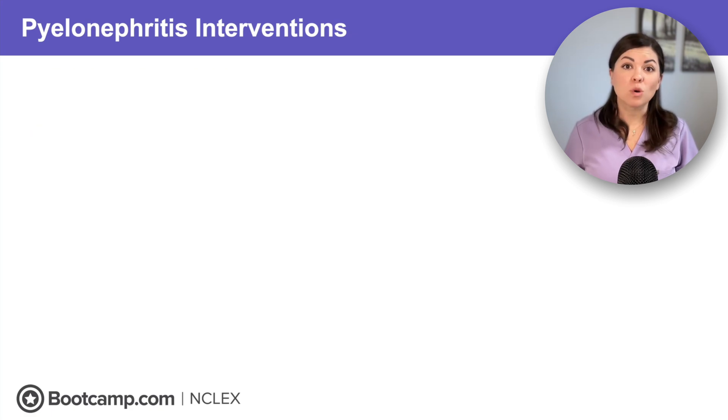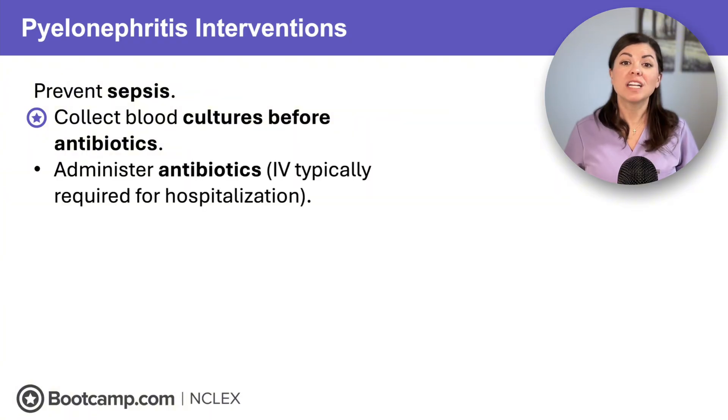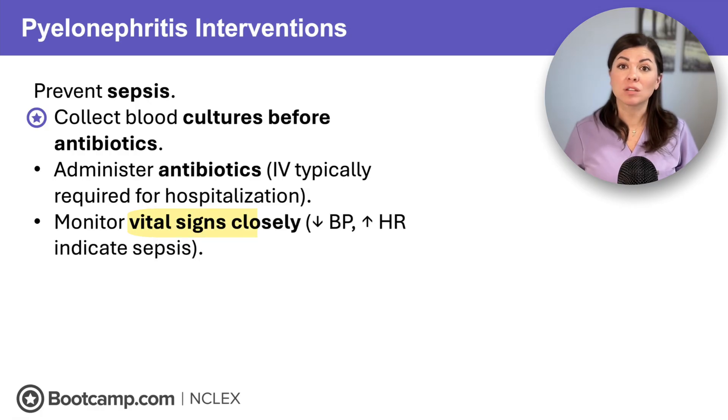With pyelonephritis, we must stop the client from turning septic. First, collect blood cultures before antibiotics — the NCLEX loves to test on this sequence: cultures first, antibiotics second. Once blood cultures are collected, administer antibiotics — typically IV antibiotics are needed. And always monitor vital signs closely, because a drop in blood pressure and an increase in heart rate indicate possible sepsis and require immediate intervention.